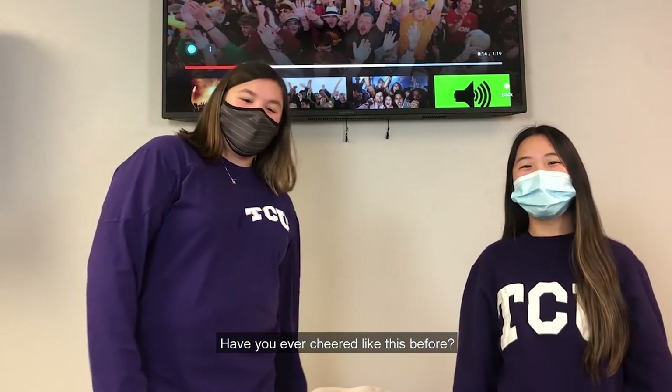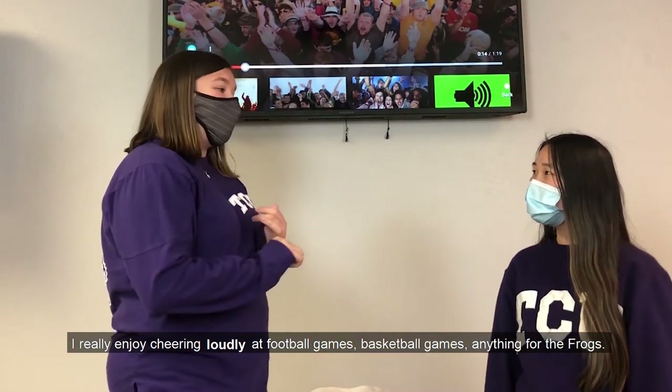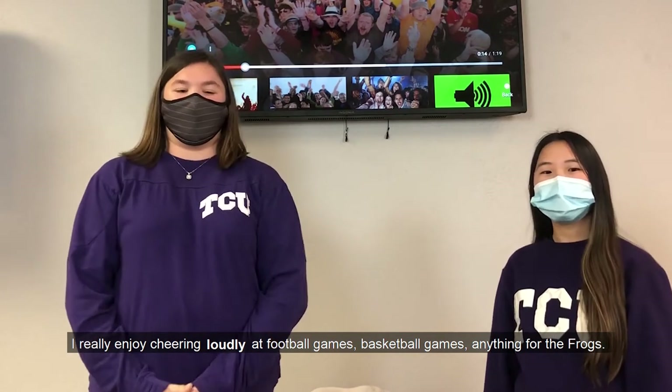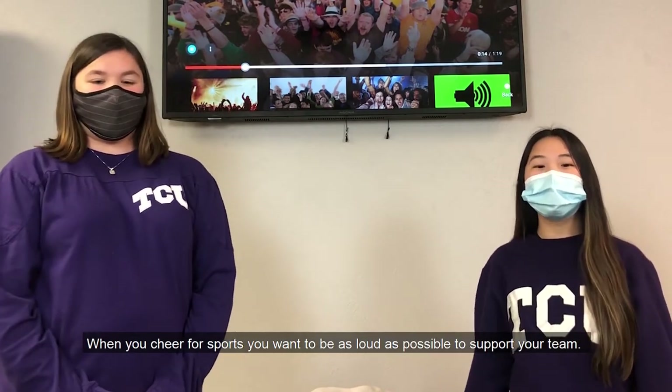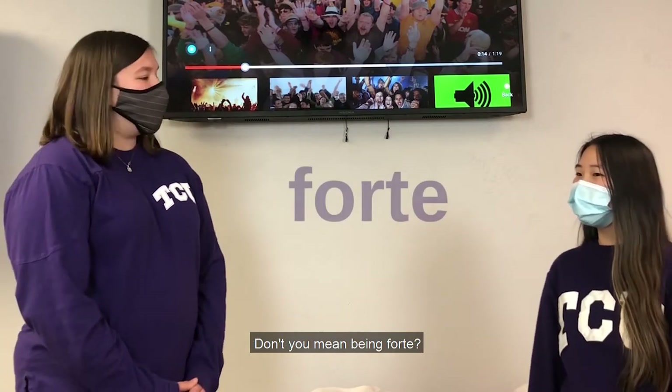Have you ever cheered like this before? I really enjoy cheering loudly at football games, basketball games, anything for the frogs. When you cheer for sports, you want to be as loud as possible to support your team. Don't you mean being forte? What's forte?